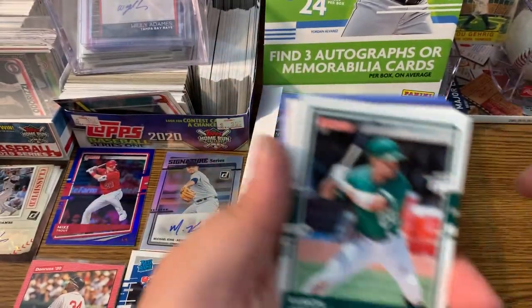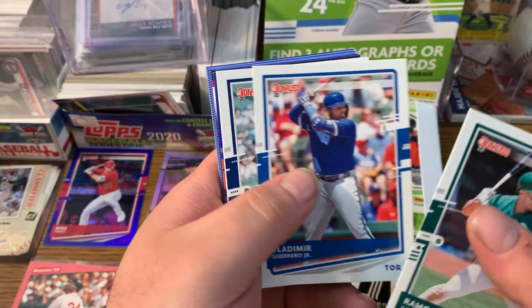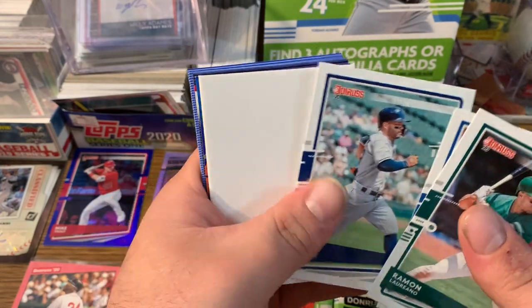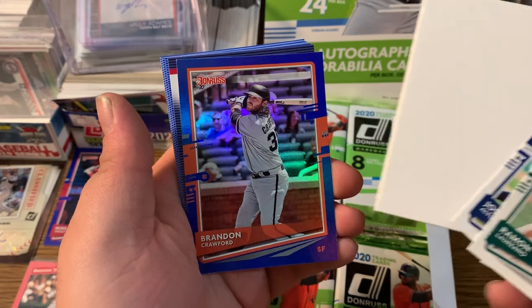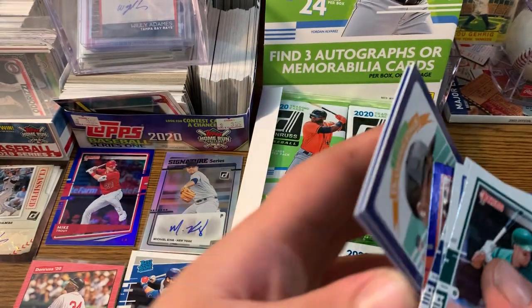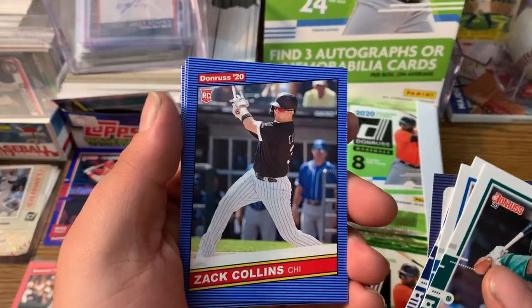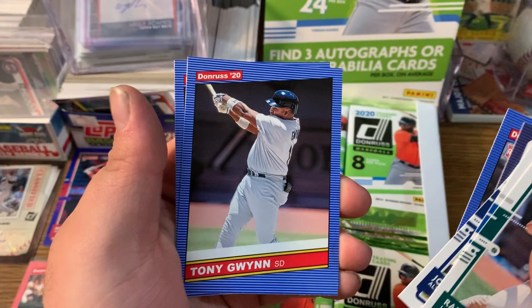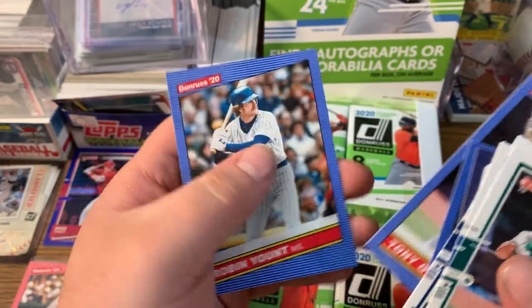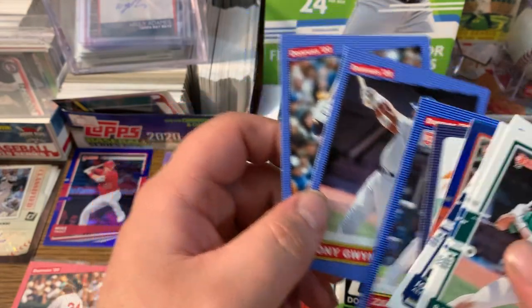Let's keep on going. Vladdy Jr., Jose Altuve, got a blank card, Brandon Crawford blue parallel, Marco Gonzalez Diamond Kings, Zach Collins rookie, Tony Gwynn, and a Robin Yount. A couple of old school cards there. Pretty neat.